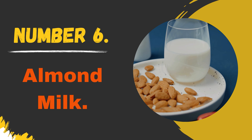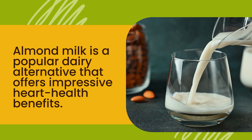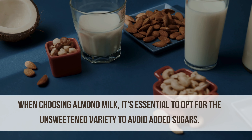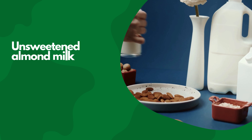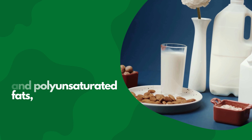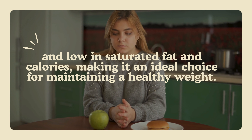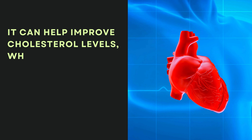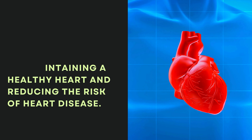Number 6: Almond Milk. Almond milk is a popular dairy alternative that offers impressive heart health benefits. When choosing almond milk, it's essential to opt for the unsweetened variety to avoid added sugars. Unsweetened almond milk is rich in vitamin E, healthy monounsaturated and polyunsaturated fats, and low in saturated fat and calories, making it an ideal choice for maintaining a healthy weight. It can help improve cholesterol levels, which is crucial for maintaining a healthy heart and reducing the risk of heart disease.